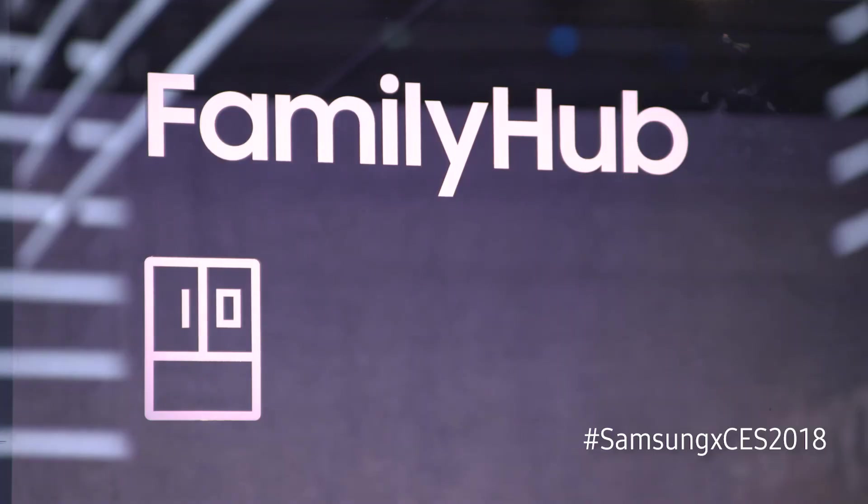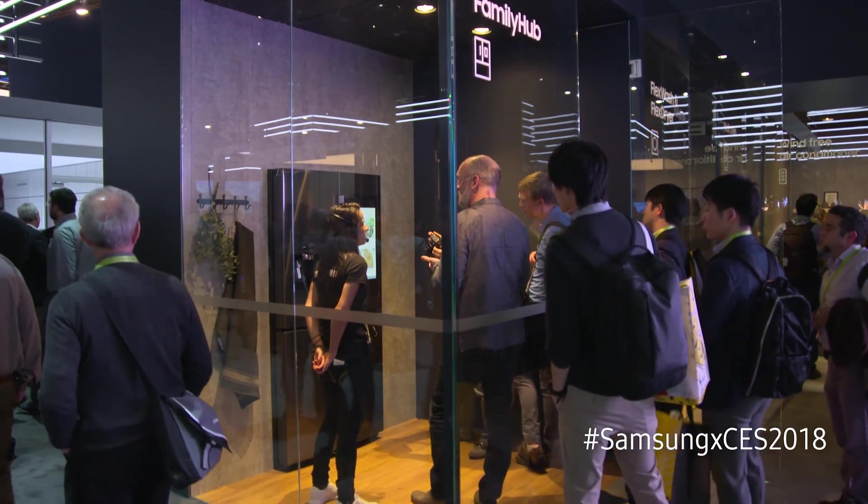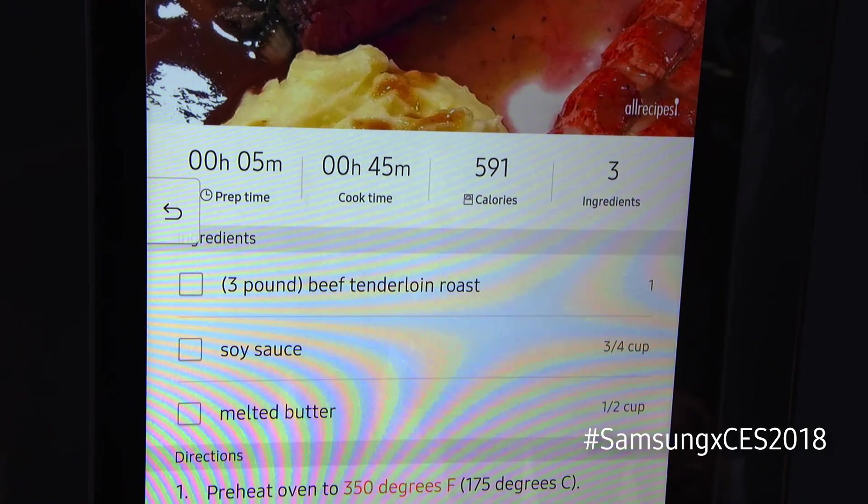Bixby is so intelligent on Family Hub 3.0 that it can actually make recipe recommendations based on the ingredients you already have in the fridge.